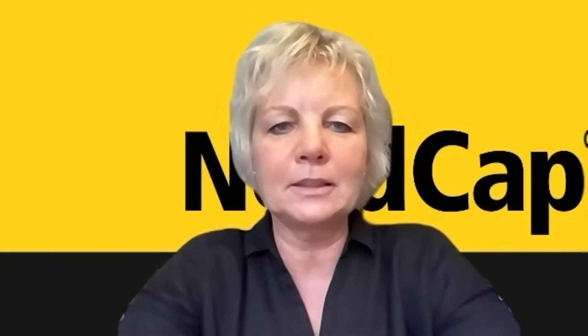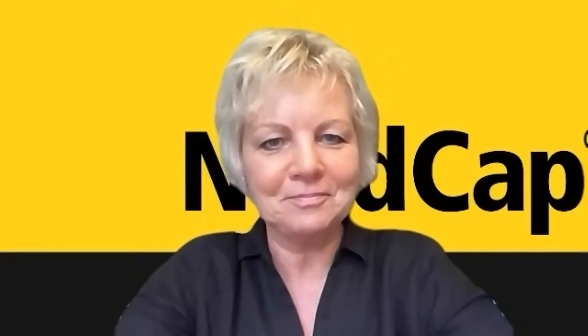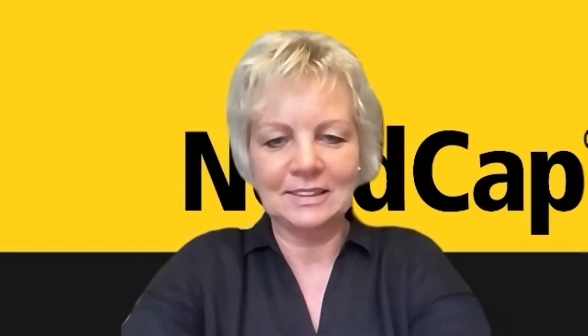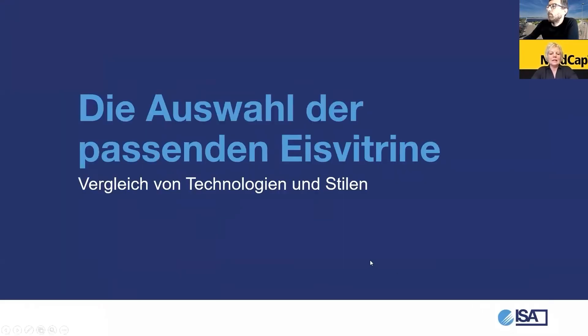Wir schauen uns eine kleine Präsentation dazu an. Christian und ich werden uns ein bisschen abwechseln. Die Auswahl der passenden Eisvitrine ist das Hauptthema. Für jeden in seinem Bereich, für jeden Betrieb, das Passende – spezifische Bedürfnisse wollen wir aufzeigen und auch gleich zeigen, was die Lösung ist. Unterschiedliche Anforderungen eines jeden Kunden.